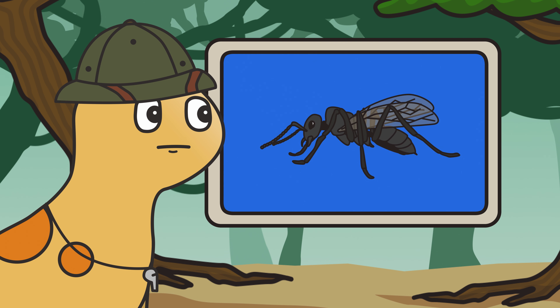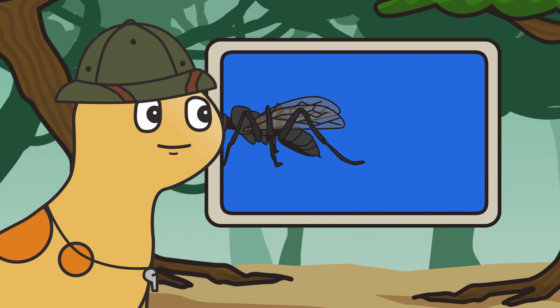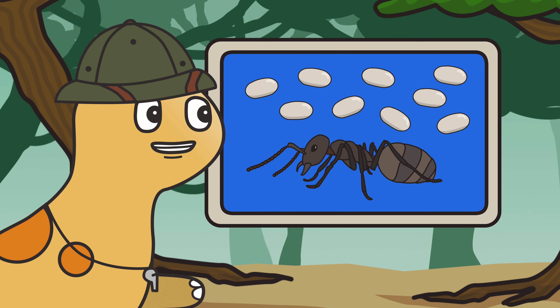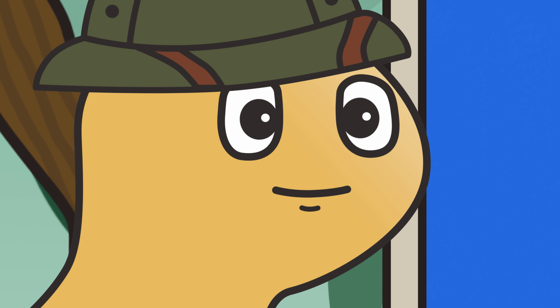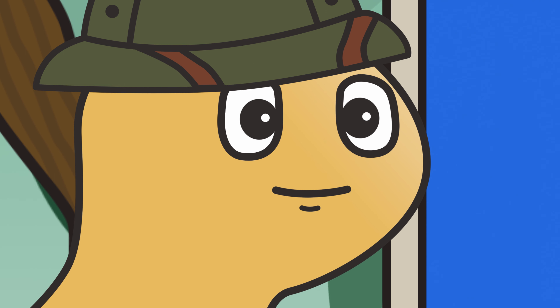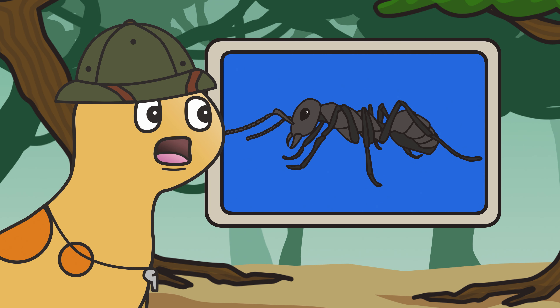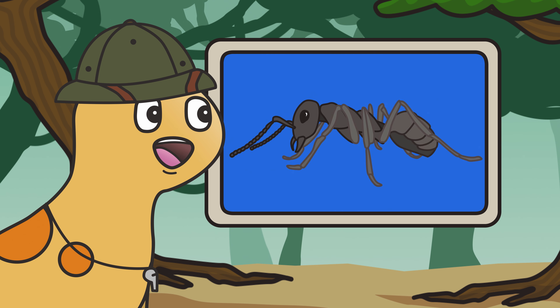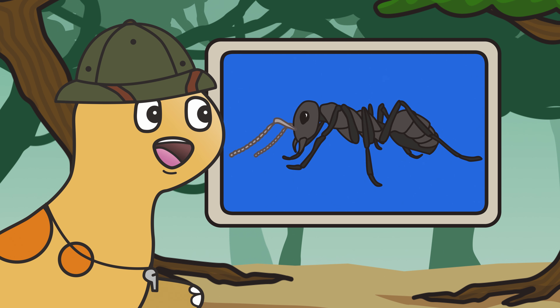The drones, who mate with the queen. And of course, the queen, who lays eggs. What are some of the different parts of the ant's body? There's the head, the thorax, the abdomen, the legs, and the antennae for sensing things.